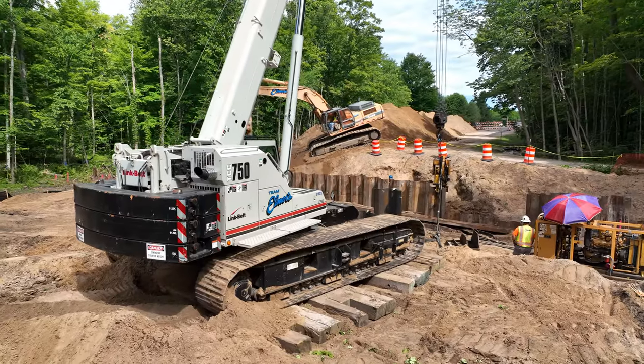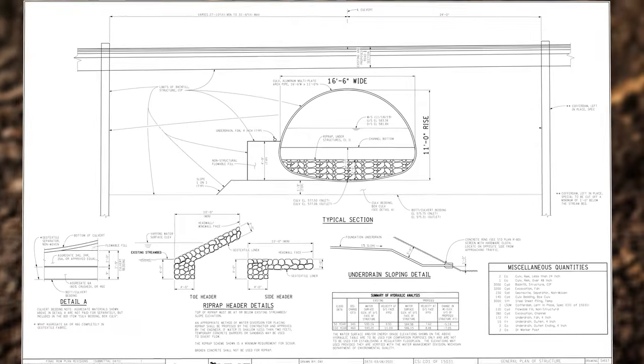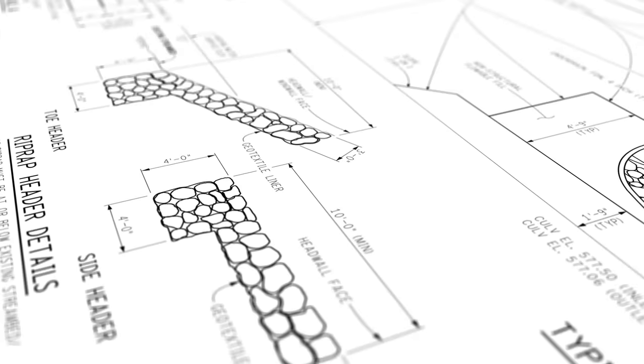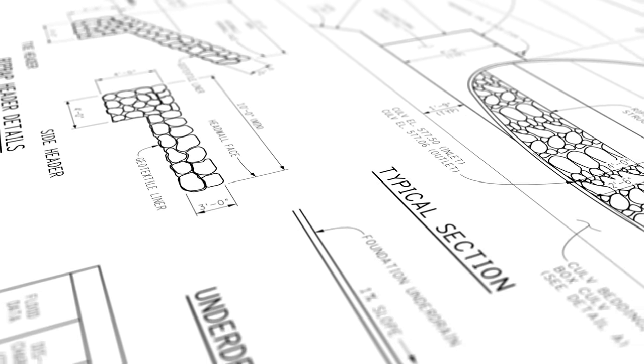The new culvert is a built-in-place multi-sectional aluminum culvert. Once fully assembled, this culvert will be a single structure resembling an upside-down half pipe. Because of its shape, the culvert can span a wider area while still being relatively low profile and maintaining a high load capacity.